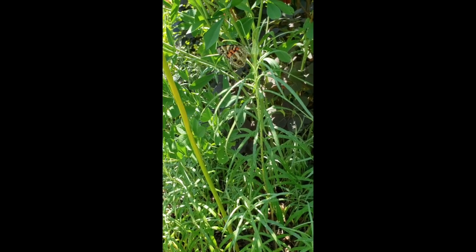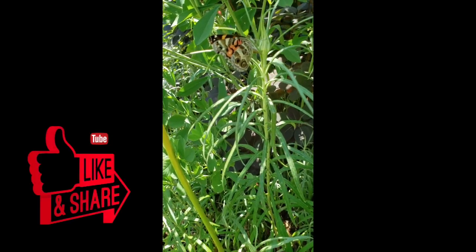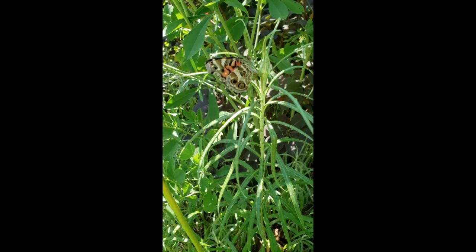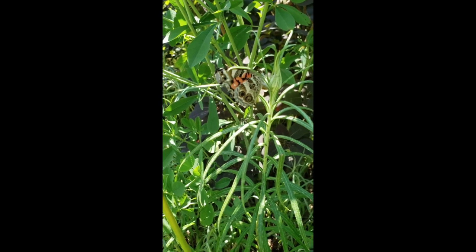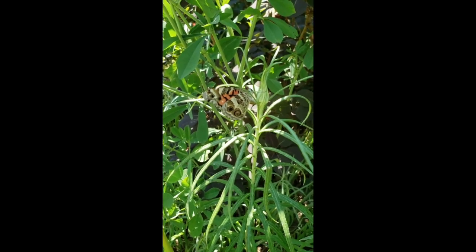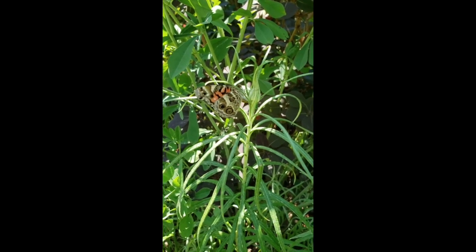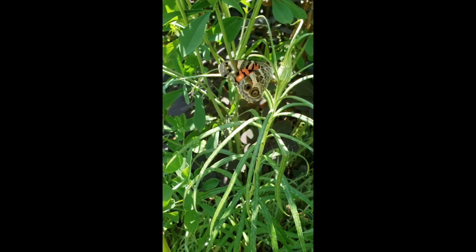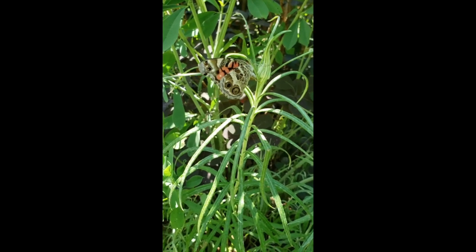My favorite reason for growing pearly everlasting is that it is the caterpillar host plant for the American lady butterfly. Here you have an American lady — this beautiful butterfly which on the top side of its wings is orange and black — laying eggs on the plant. You're going to see leaves eaten on your pearly everlasting, and that's going to be a great thing because that means you have caterpillars and are creating more butterflies.